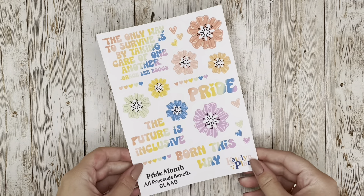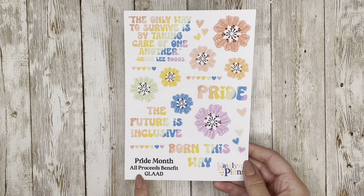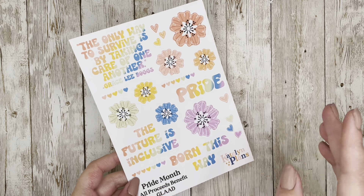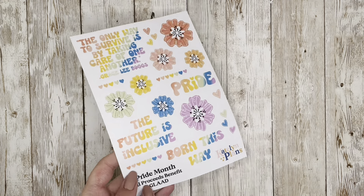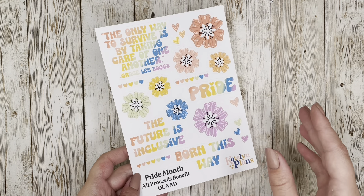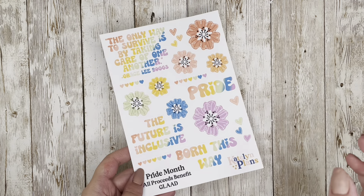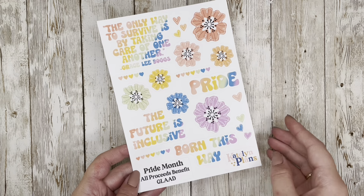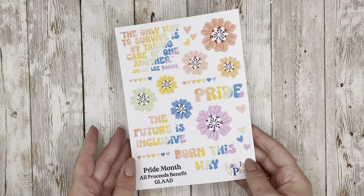Last but certainly not least, I have the Pride Month donation sheet. All proceeds from this sheet benefit GLAAD — all four dollars you spend will be donated, so I'm not taking any cut. GLAAD is a media advocacy organization that works with visibility, quality, and making sure media accurately represents characters. I'll link their website down below, as they have important resources and describe their activities well.